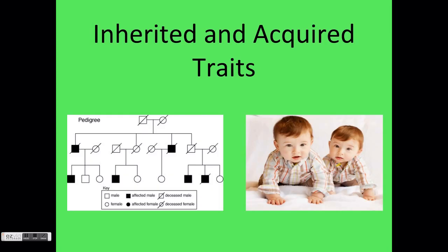Living things, also known as organisms in this video, can be identified by the unique traits they have. From humans with brown hair to tigers with stripes, a trait is a quality or characteristic of a living thing. While some traits can be learned or changed throughout a lifetime, others are programmed into our very cells and are passed on from one generation to the next. Traits of living things fall into two categories: inherited and acquired.